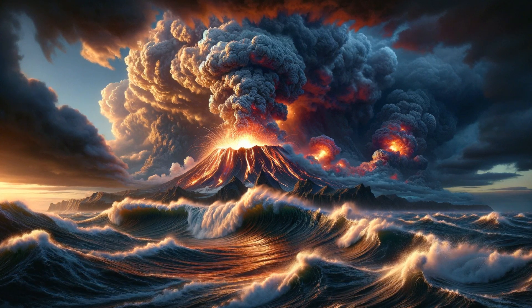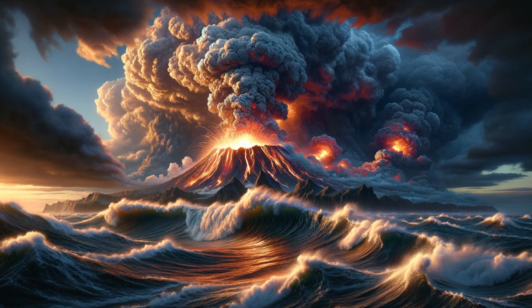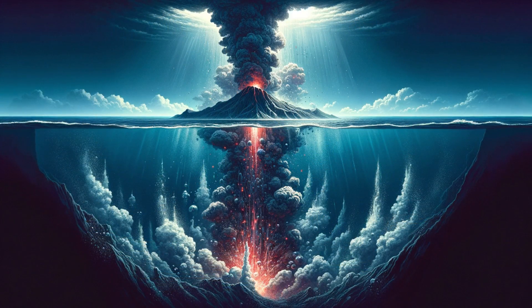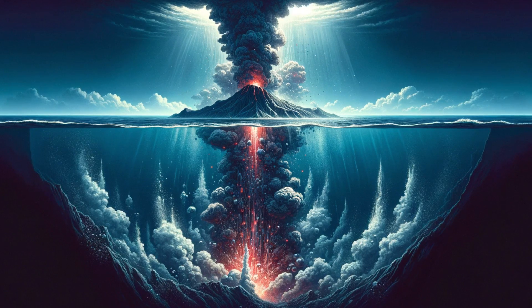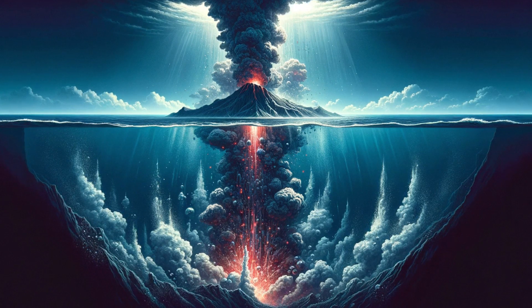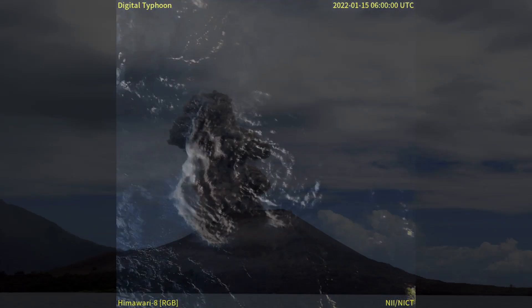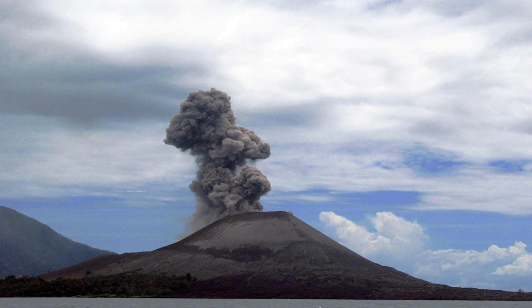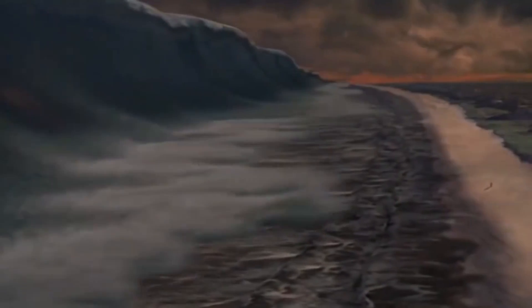Since the late 1700s, tsunamis triggered by volcanic activity have resulted in over 55,000 deaths. The creation of such tsunamis is typically a result of multiple factors, such as underwater blasts, fiery volcanic debris flows, the sinking of caldera formations, and the crumbling of volcanic flanks. Recent examples include the eruption of the volcano in Tonga during 2022, and the collapse of the Anak Krakatau volcano in Indonesia in 2018. Both events underscore the severe threat that volcanic eruptions pose in terms of tsunami generation, particularly in shallow waters and areas where the land meets the sea.